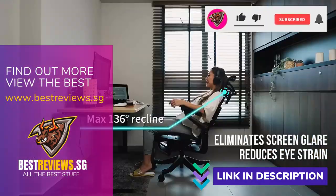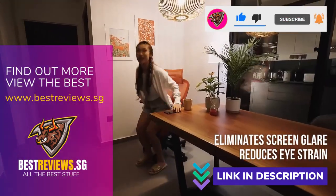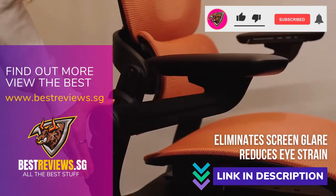If you found this video helpful, please give it a thumbs up and subscribe to our channel for more tips and insights. Thanks for watching and see you next time.